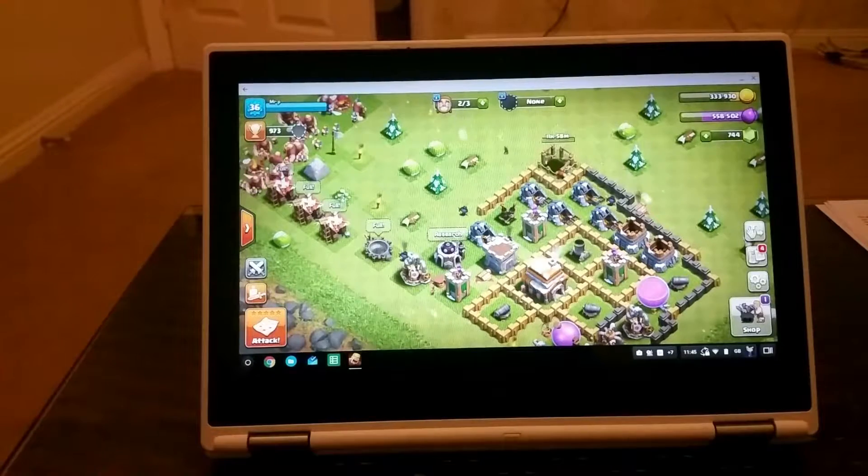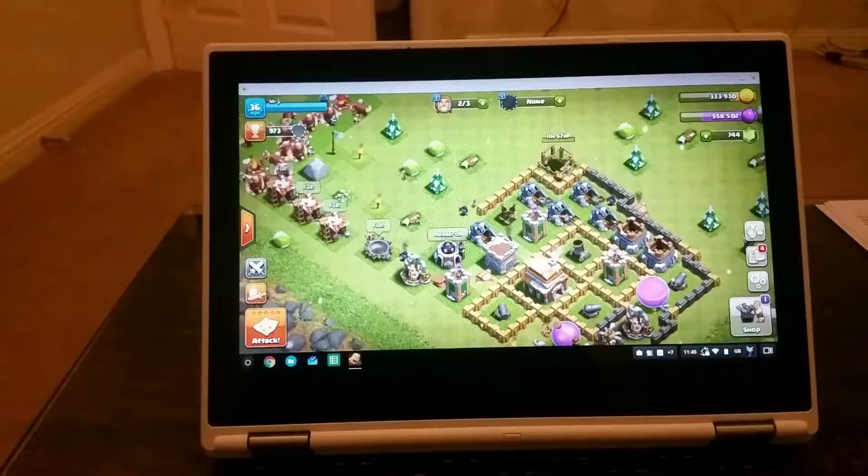Hello everybody and welcome back to Mr. Pik channel. Today's video will quickly demonstrate that Clash of Clans is not the choice to download from Google Play Store and play on your Chromebook.